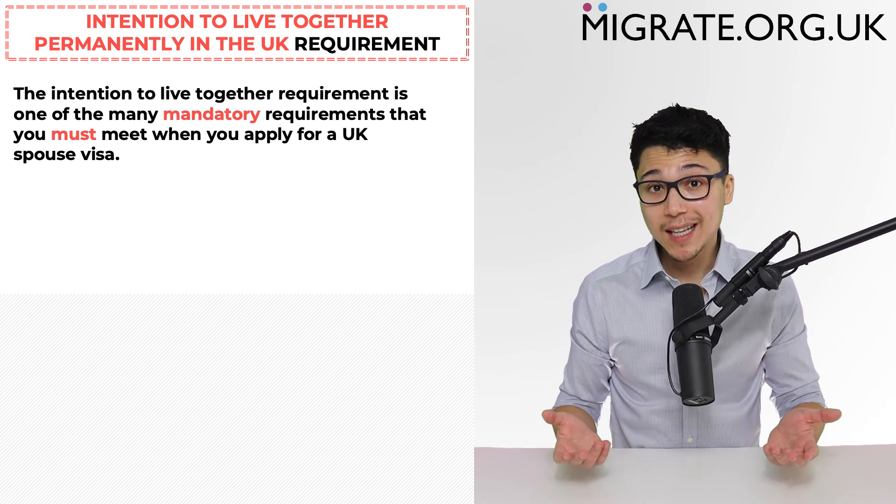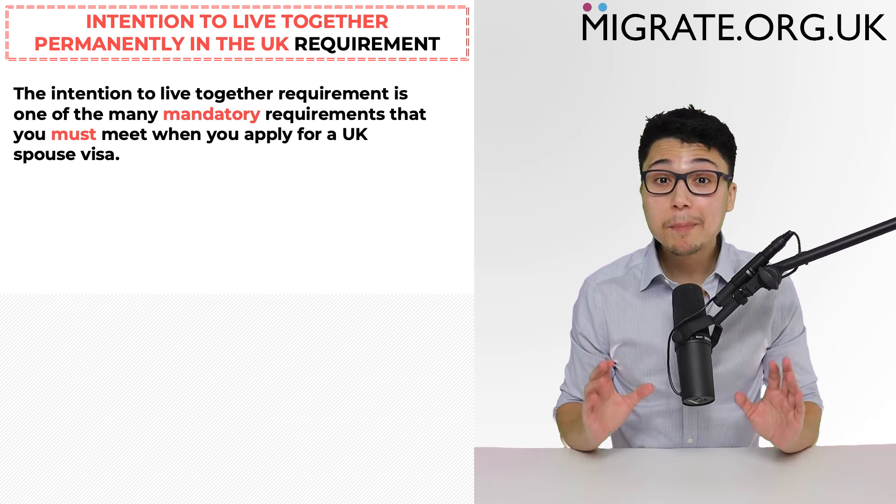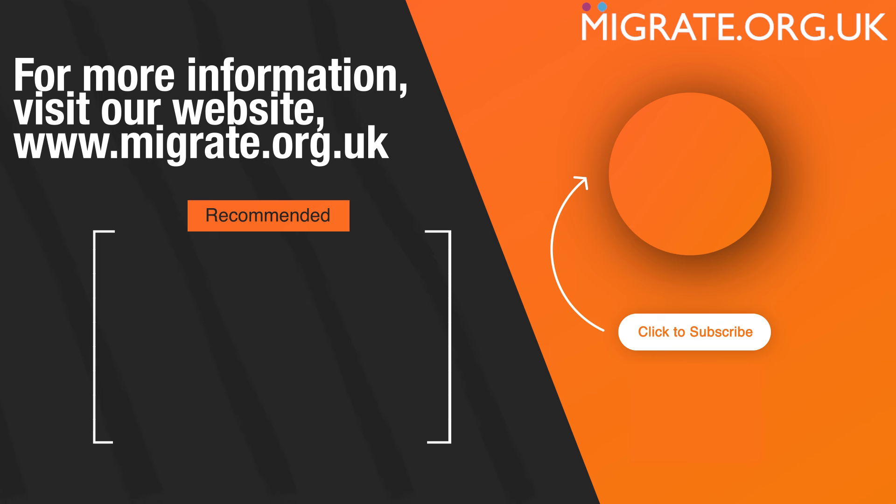The intention to live together requirement is one of the many mandatory requirements that you must meet when you apply for a UK spouse visa. For a detailed account of all of the spouse visa requirements, you can watch our in-depth UK spouse visa requirements video by clicking the video here. For a step-by-step discussion on the UK spouse visa process, feel free to watch our spouse visa timeline and process YouTube video. If you found this video helpful, feel free to let us know in the comments by liking the video and subscribing.